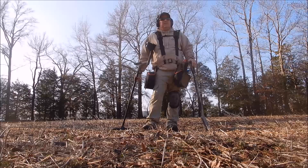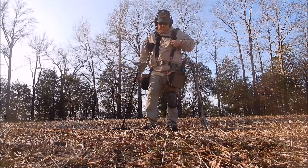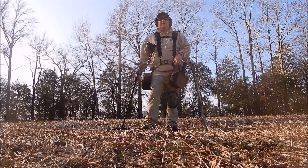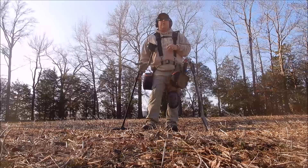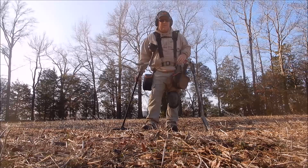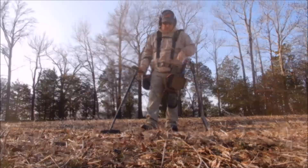I've got a good signal right here, we're going to dig it. New sweatshirts and t-shirts are in - they look really good. Hit me up on my Facebook page 'Digging Relics with West Virginia' and my YouTube page 'West VA Digging Relics' to get one. They turned out really really good. Let's dig this signal and see what we get.